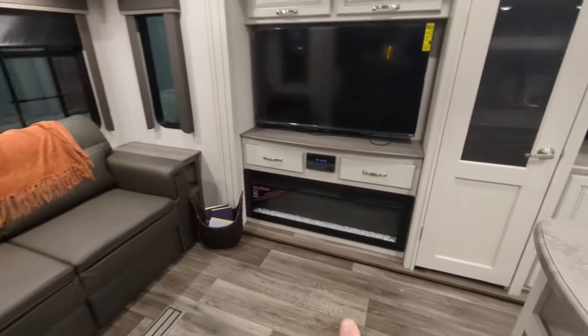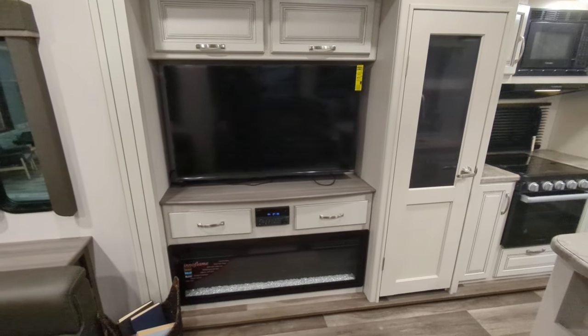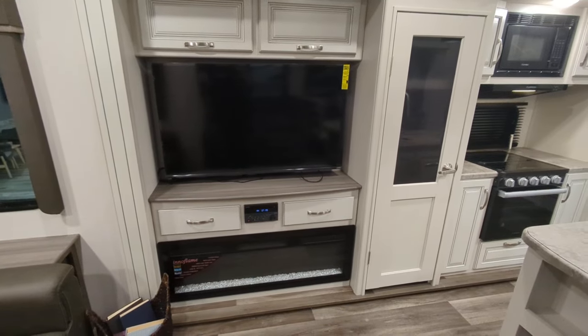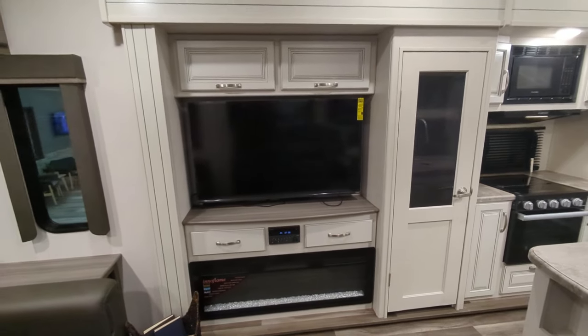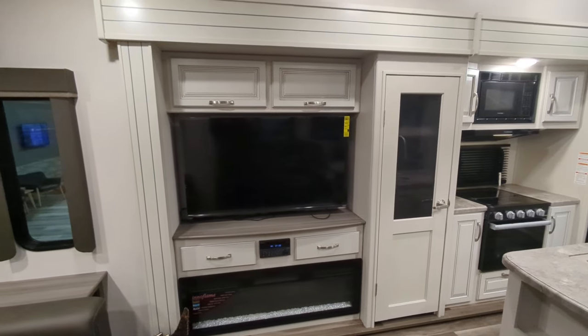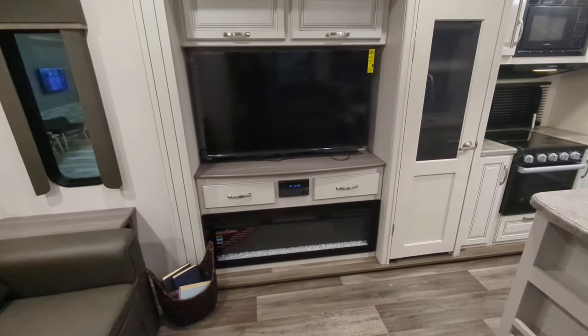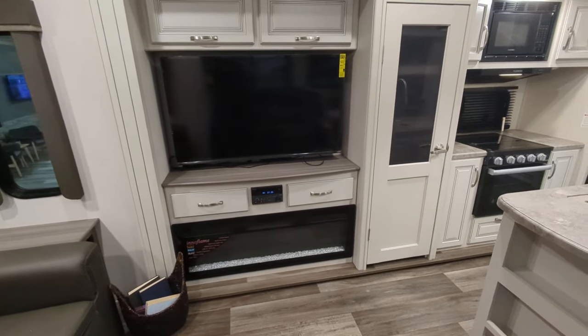There's the electric fireplace I mentioned. You have your Bluetooth CD/DVD player that controls those outside speakers as well as your inside speakers. There's a nice large flat-panel TV, and more storage up above as well as next to the stereo for your DVDs, video game systems, whatever you want.